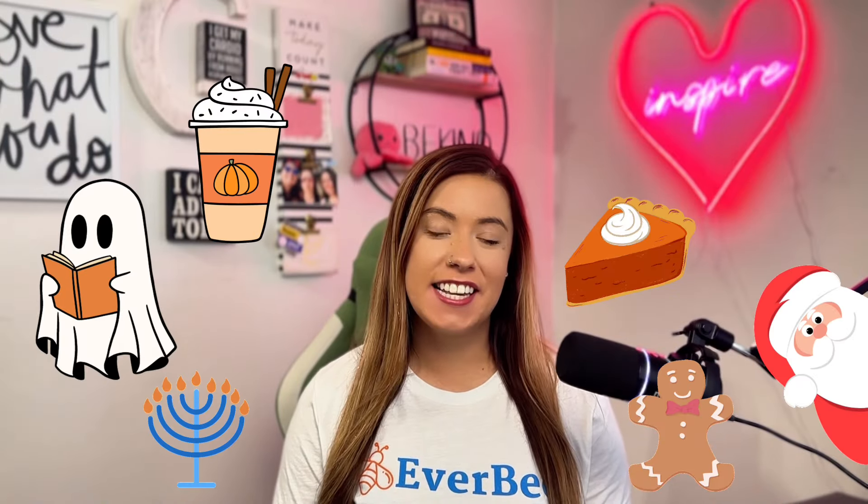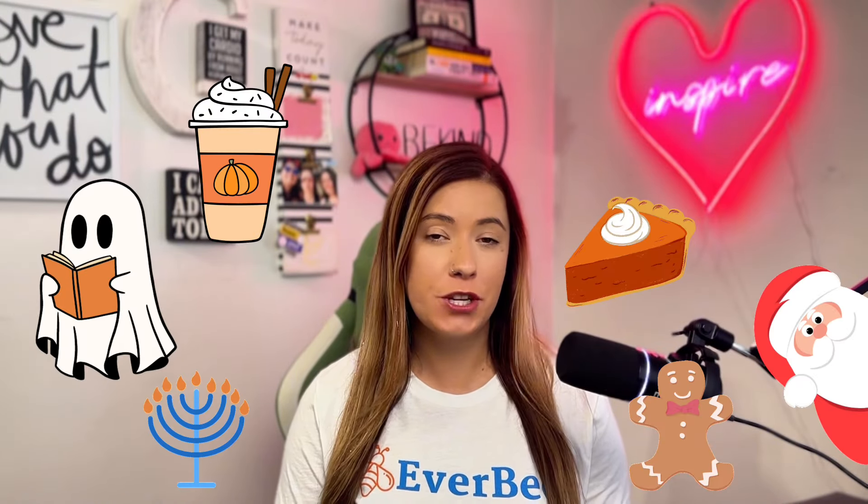Welcome back, Etsy sellers. The holiday season is just around the corner, which means Q4 prep is in full effect. This is the most critical time for Etsy sellers across the world, and today I'm here to share seven unique holiday-inspired products that could possibly help your store rank higher in search and appeal to a variety of niches.